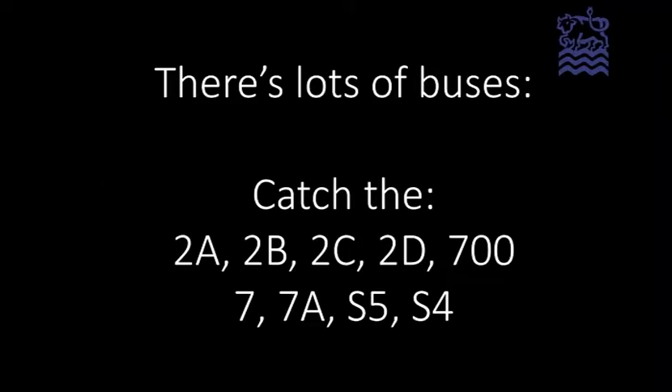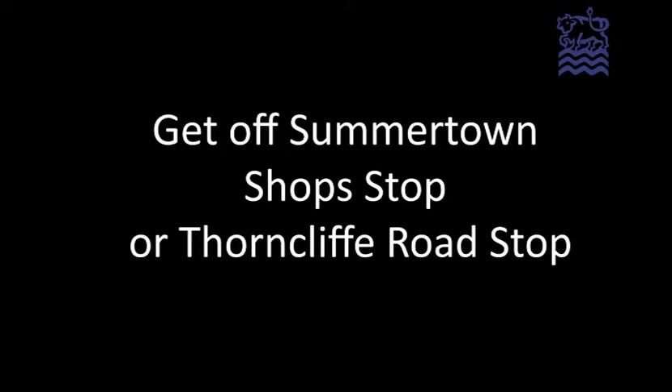Getting to the walk — there's lots of buses. Catch the 2A, 2B, 2C, 2D, 700, 7, 7A, S5 or S4. Get off at the Summertown Shop Stop or Thorncliffe Road Stop.